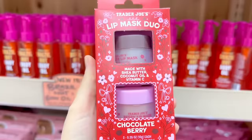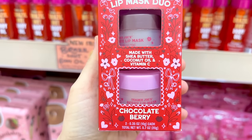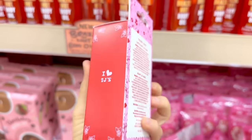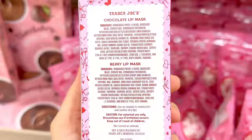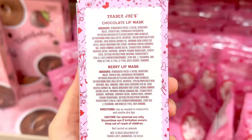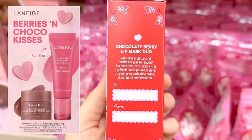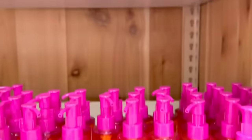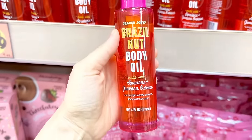Now for new items everyone has been waiting for: the new lip mask duo in chocolate berry flavor. There's a chocolate lip mask and a berry one — both include shea butter, coconut oil, and vitamin C. The chocolate one has cocoa seed butter and the berry one has raspberry seed oil. This is a dupe for the Laneige berries and choco kisses set, which is $26 at Sephora — and this is only $7.99.